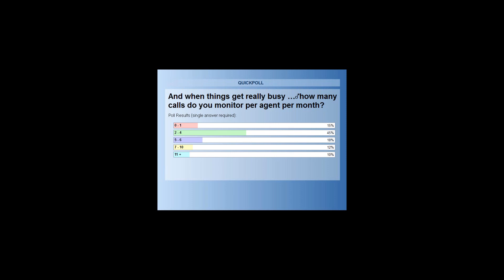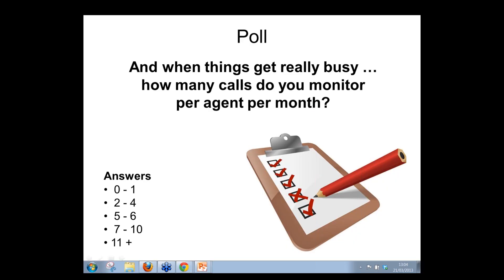That really shows the amount of disposable capacity most people have for that activity. It's a busy environment. We all know monitoring is a good thing, but where do you find the time? If anyone has managed 7 to 10 or 11 plus when busy, it'd be interesting if you could drop into the question box how you manage to do that and share the winning secret.